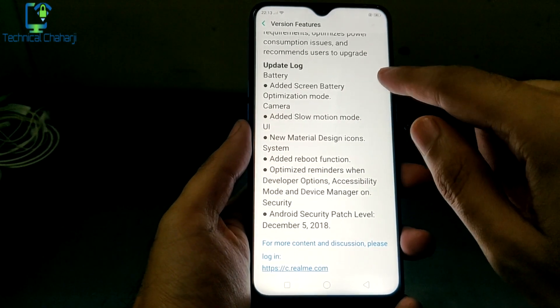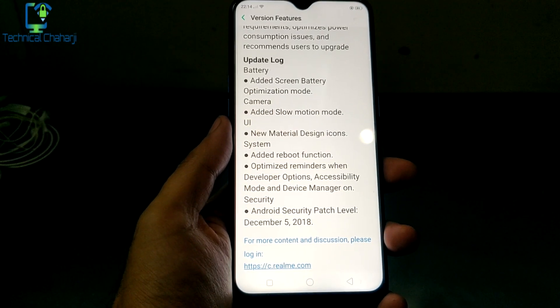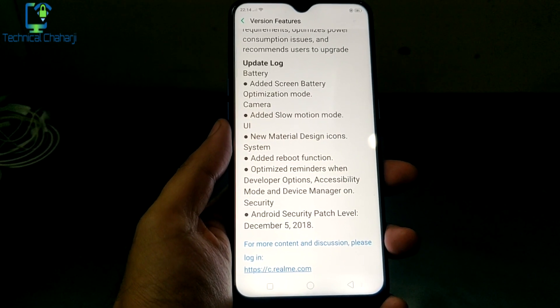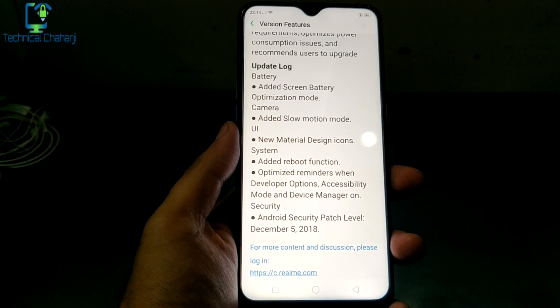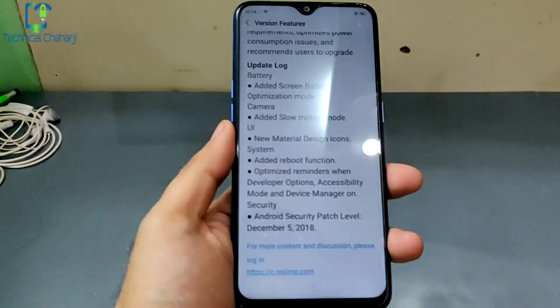So it has added screen battery optimization mode, because many users after updating to ColorOS 5.2 complained that their battery optimization had gotten worse, and they were not getting the battery support they were getting earlier.